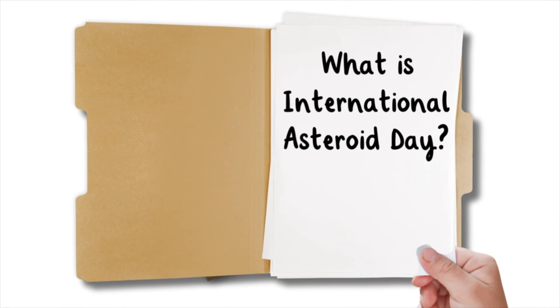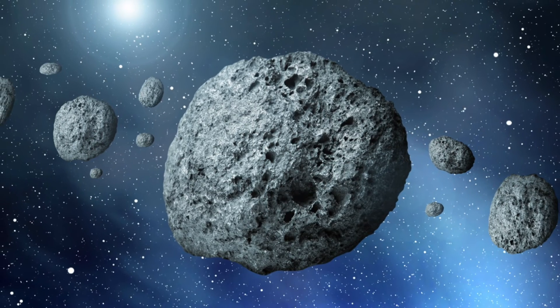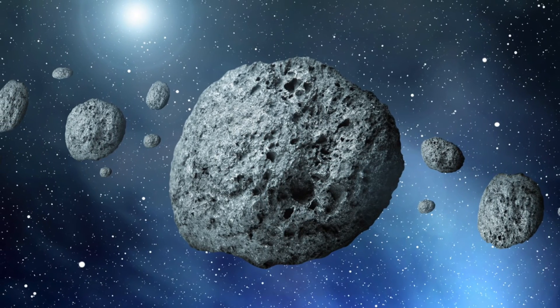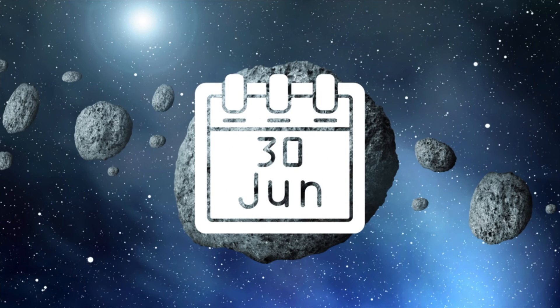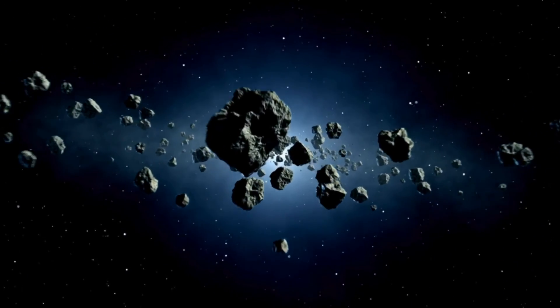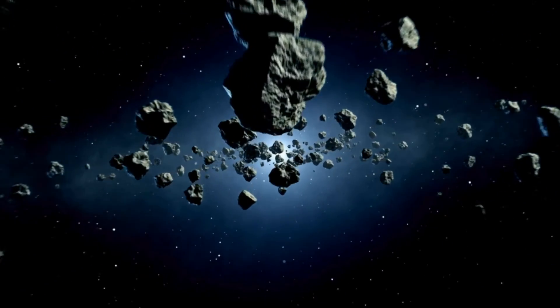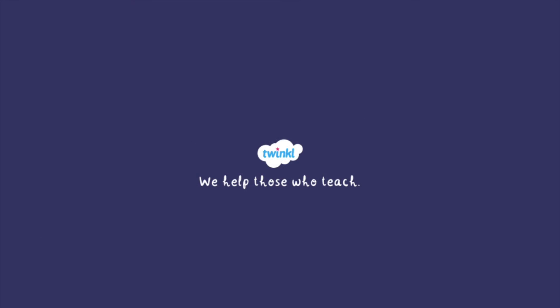What is International Asteroid Day? This global initiative raises awareness about asteroids and highlights the importance of safeguarding our planet from potential impact events. It takes place every year on June 30th. Asteroids may seem ordinary, but their role in shaping the cosmos is profound. For more information and resources related to asteroids, head to twinkle.com.